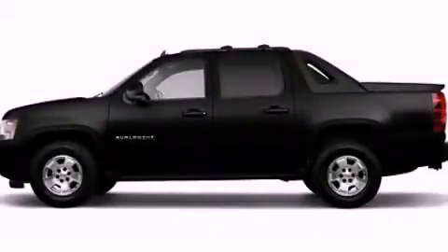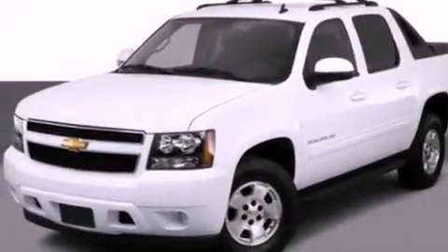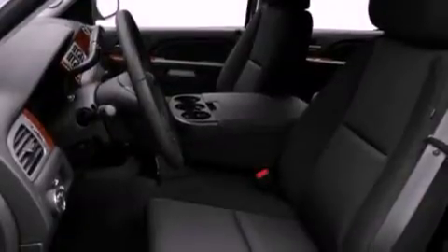This is a 2011 Chevrolet Avalanche. It has what you need for work as well as what you want for play. It features a 5.3-liter 8-cylinder engine and an automatic transmission.